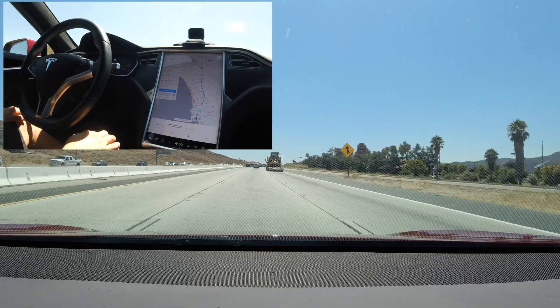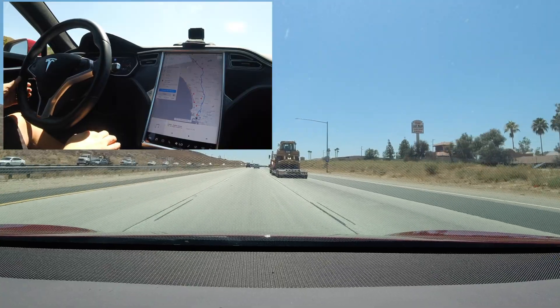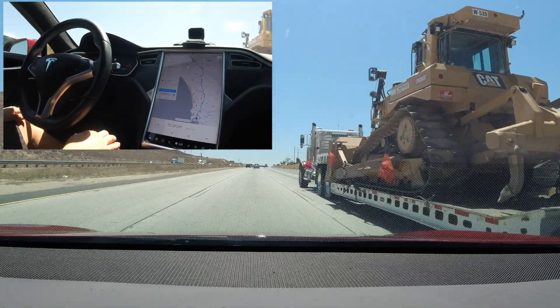We were fortunate enough to find a big rig also pulling an oversized load. We still have Navigate on Autopilot enabled as we approach going 70 miles per hour up a slight incline. The car doesn't budge and stays perfectly in the center of the number two lane.